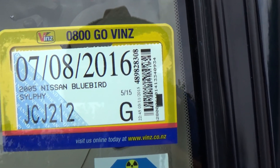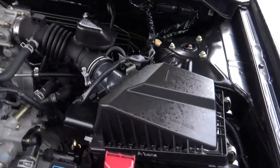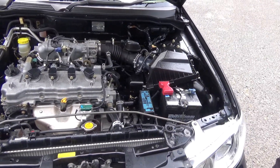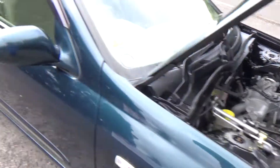It's registered through to the eighth month 2016. Here we have your 1.5 litre Nissan engine, economical to run and chain driven, so no cam belts to worry about replacing.